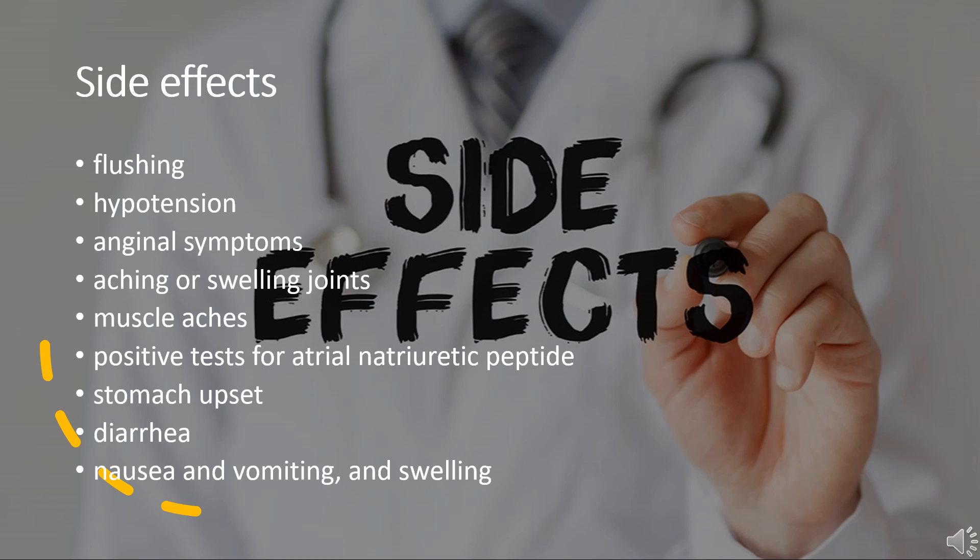Very common side effects, greater than 10% frequency, include headache, tachycardia, and palpitations. Prolonged treatment may cause a syndrome similar to lupus, which can become fatal if the symptoms are not noticed and drug treatment stopped. Hydralazine is within the top three drugs known to induce lupus, and this adverse drug event is dose-dependent yet significant.